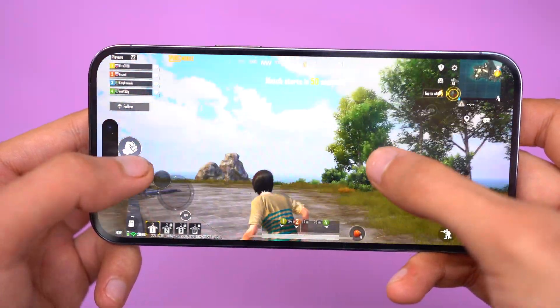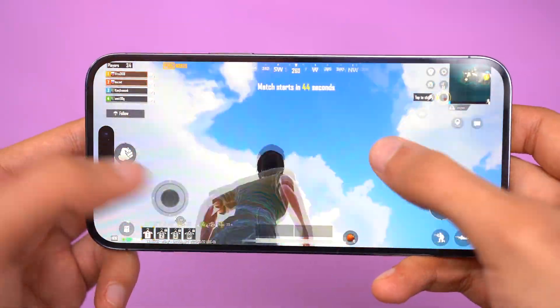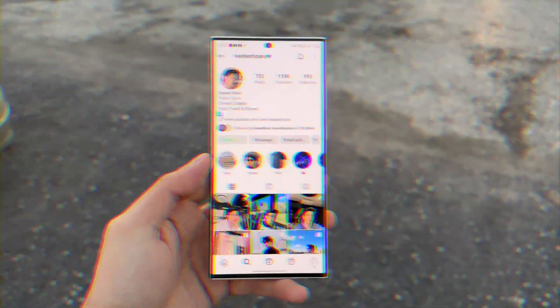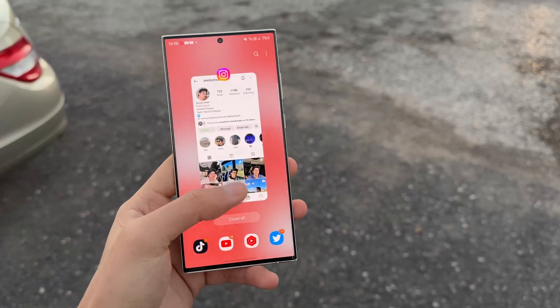It's definitely a massive jump in performance, something that Android cannot match right now. But hopefully, by the time the Galaxy S24 series arrives, Qualcomm can bring its three nanometer Snapdragon 8 Gen 3.